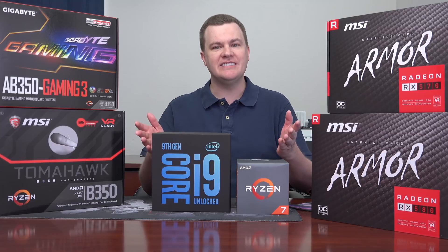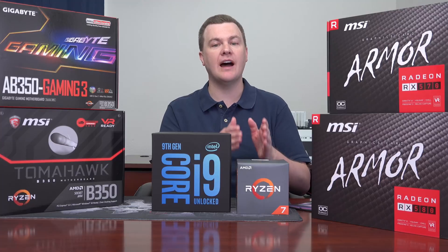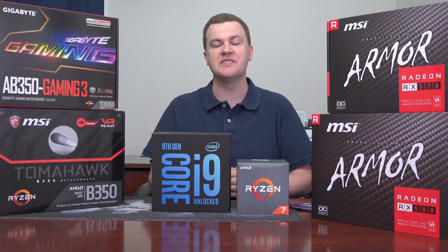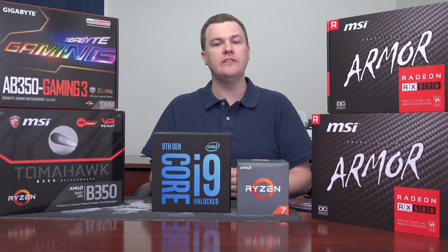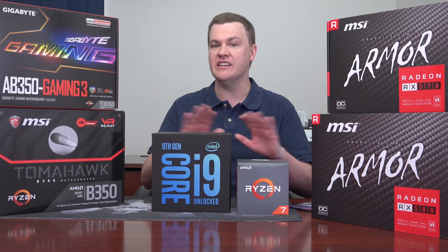Hello and welcome to Tech Deals. Intel's i9-9900K versus Ryzen 7 2700X — which should you buy? Well, if you want the best value for the money, would you be surprised if I said neither one?